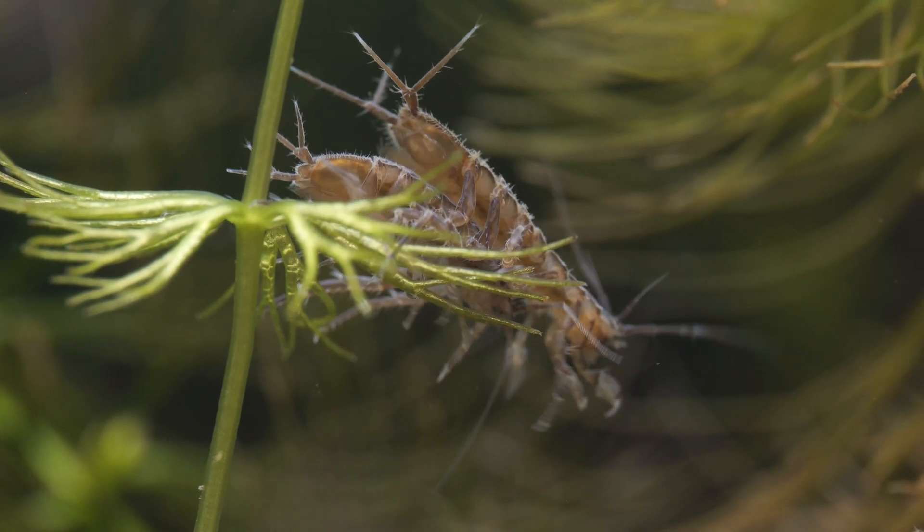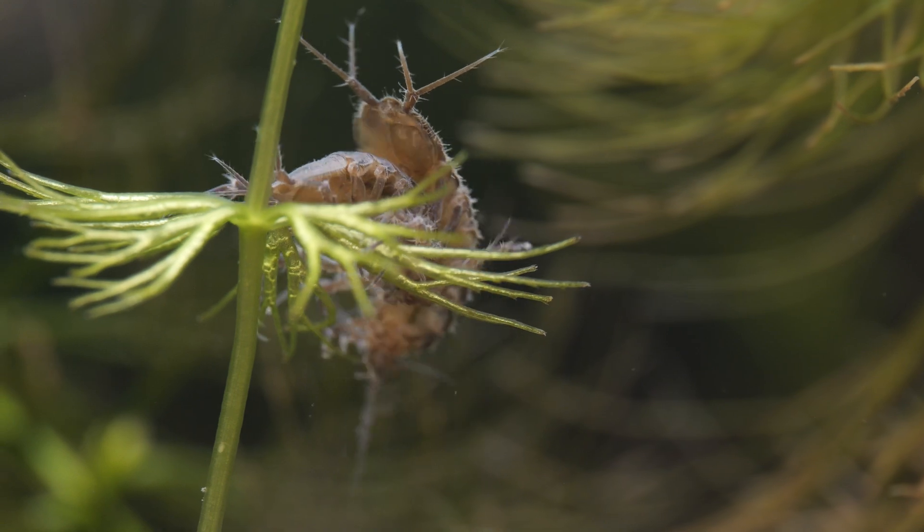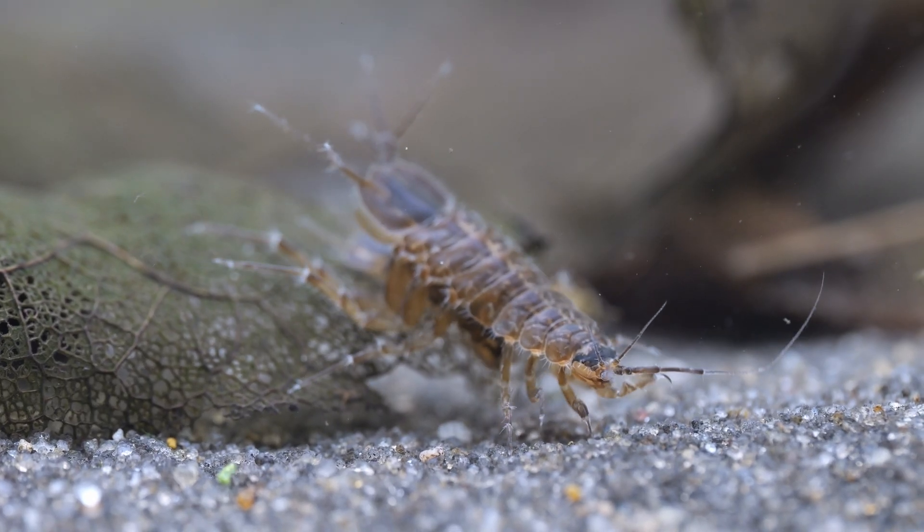You can often see the males carrying around the smaller females underneath them like this. He is guarding her until she is ready to mate.